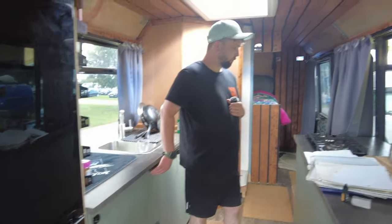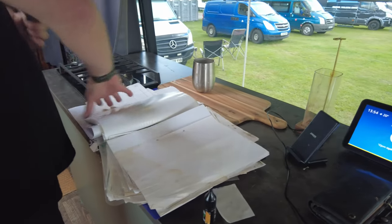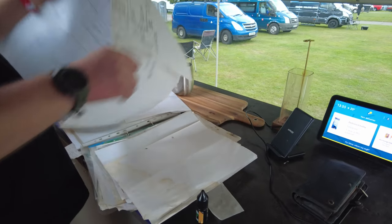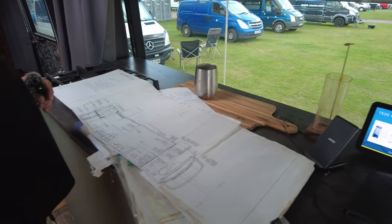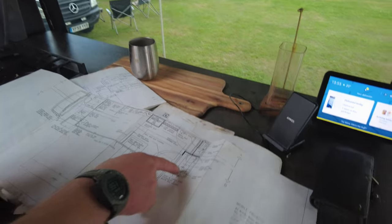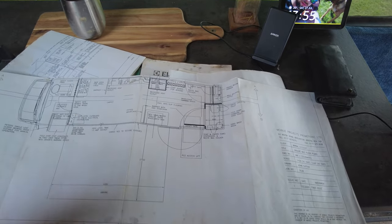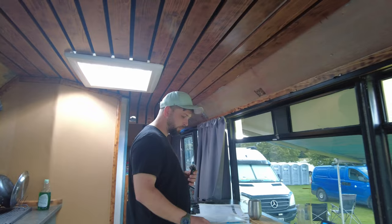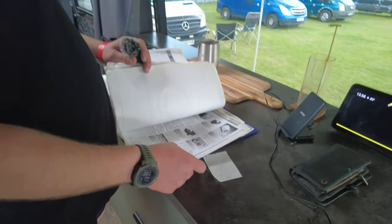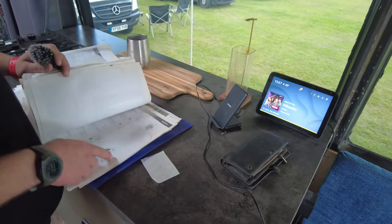Mike has all the original paperwork from when it was a council crèche, including the original build plans showing how it was constructed. He even has the snagging drawings for every component ever fitted — full tap manifold list, valve locations — and even the toy list of all the toys that were placed in the vehicle originally.